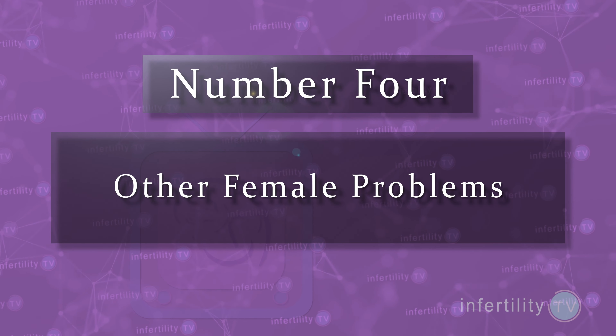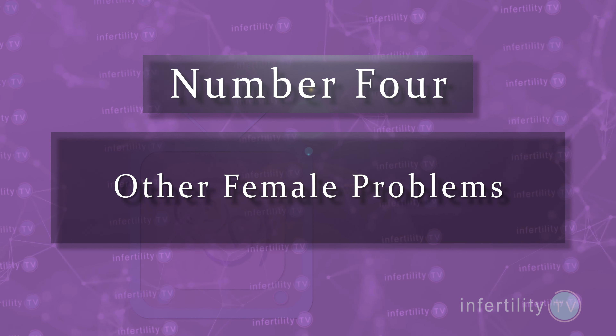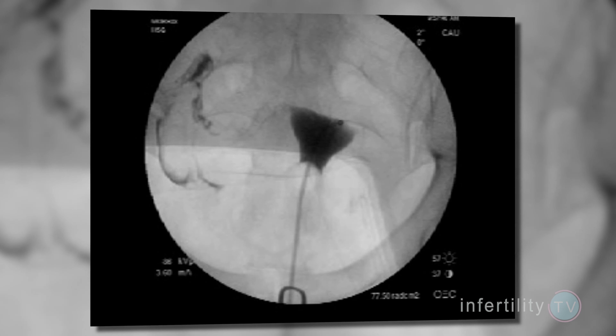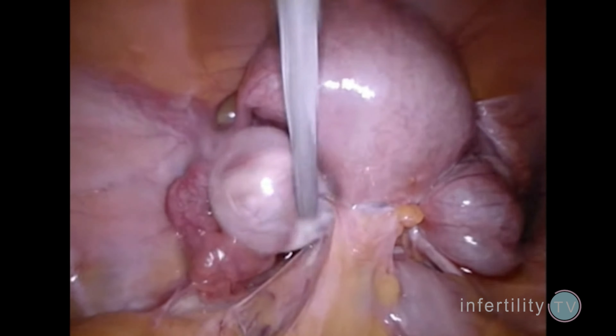Number four: other female problems. In the criteria discussed above, we assumed that the female did not have any fertility issues of her own. If she does have problems such as blocked fallopian tubes, scar tissue in her abdomen, or endometriosis, then IUI pregnancies will be tougher to achieve or even impossible.